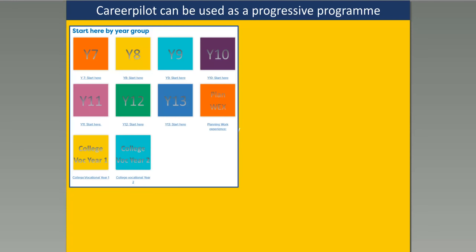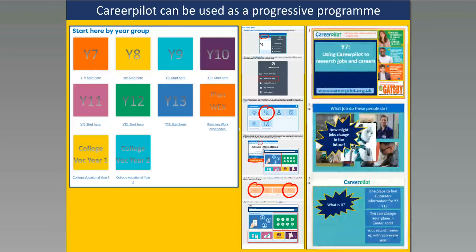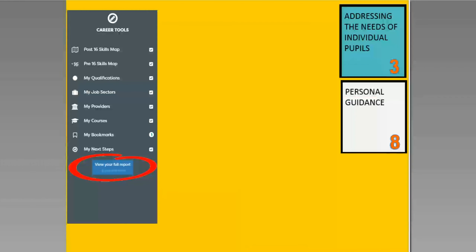Career Palette can be used progressively across all year groups within a school or college. We've got activities for different year groups — five or six suggested activities depending on the age stage and decisions young people are making. To support that, in the advisor zone we've got introductory presentations for each year group, which could help tutors who need to deliver careers-related information.